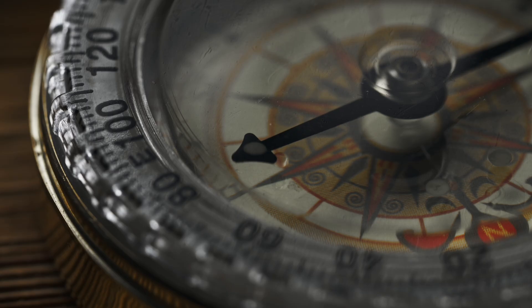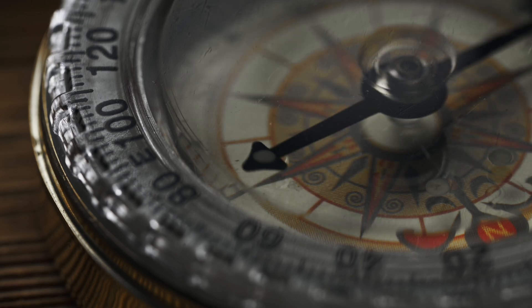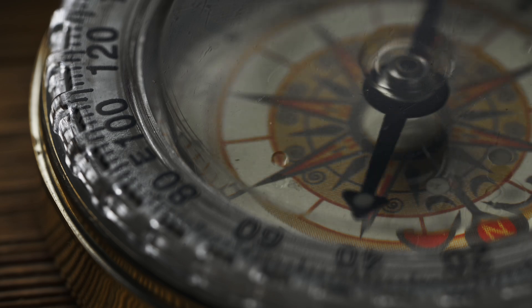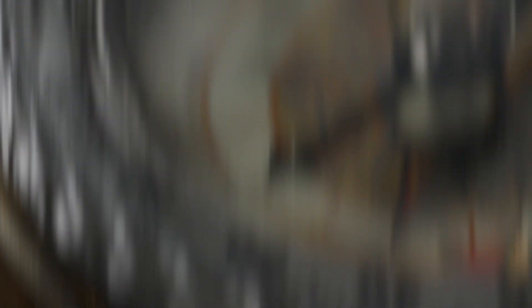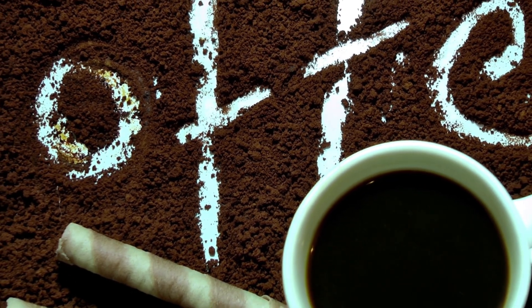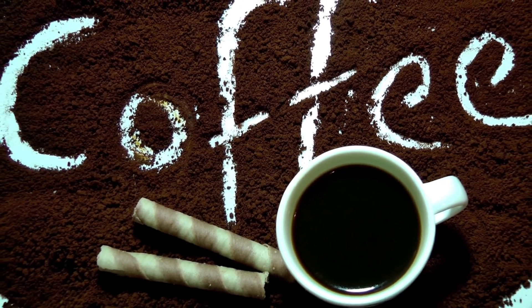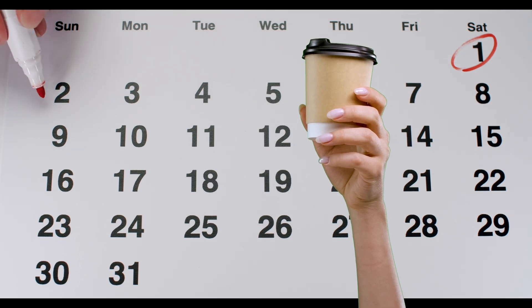So the next time you're lost in the woods — or just looking for your car in a parking lot — remember your compass is guided by Earth's magnetic field, a natural force that's been pointing the way for centuries. Just don't try to use it to find your TV remote. Coffee — humanity's most reliable jumpstart button since we discovered mornings are the worst. But did you know that this magical brew hides a secret power that goes beyond just helping you survive Monday meetings? Let's dive into the world of coffee beans — those little brown nuggets that turn adults from grumpy zombies into semi-functional humans.